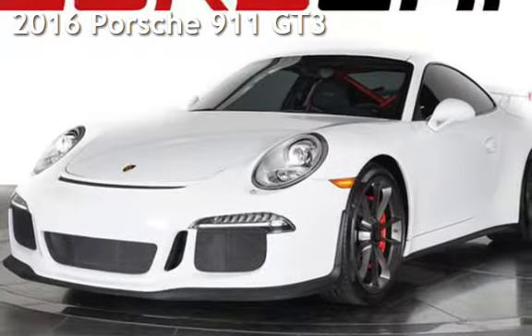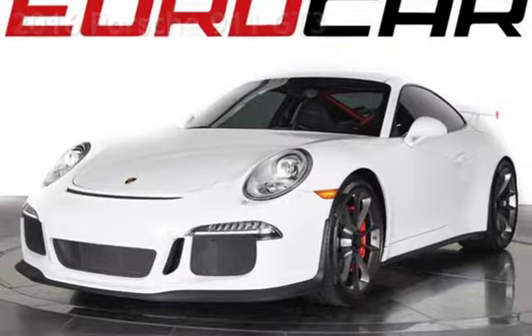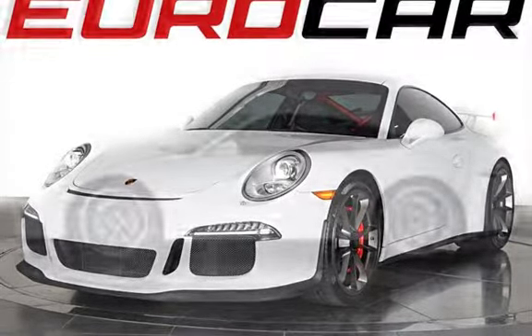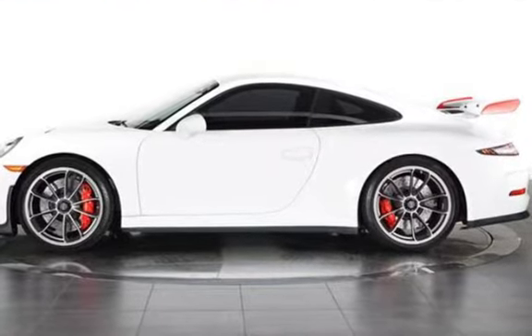Presenting a pre-owned 2016 Porsche 911. This two-door coupe has a six-cylinder, 3.8-liter H6 engine, with rear-wheel drive, and a PDK transmission.